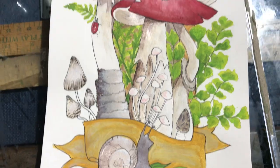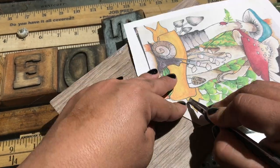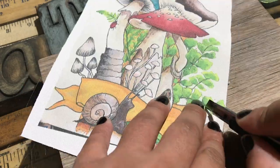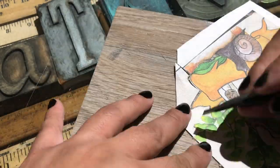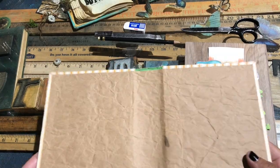I drew some mushrooms and some ferns and I painted them with acrylic paints — just those 99-cent acrylic paints. After I drew it, I took a picture of it and then printed it on canvas. Now I'm cutting it out.